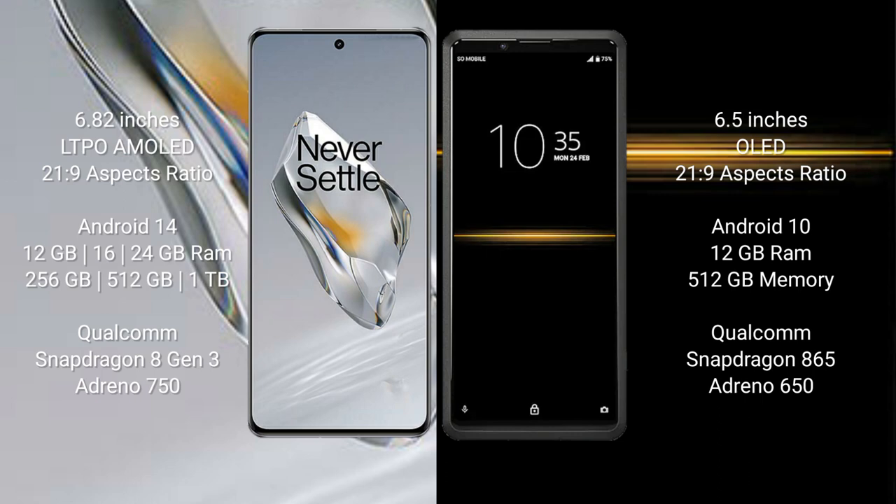OnePlus 12 runs on the Android 14 operating system. Sony Xperia Pro runs on the Android 10 operating system. OnePlus 12 comes with 12GB, 16GB, or 24GB RAM and 256GB or 512GB internal storage.